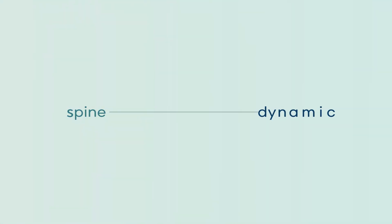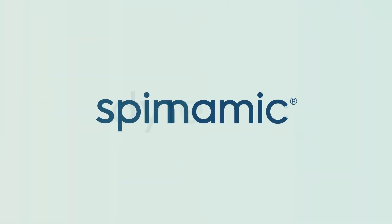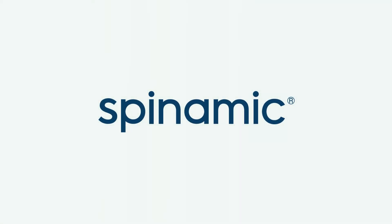Spine. Dynamic. Spinamic. This new paradigm of scoliosis bracing.